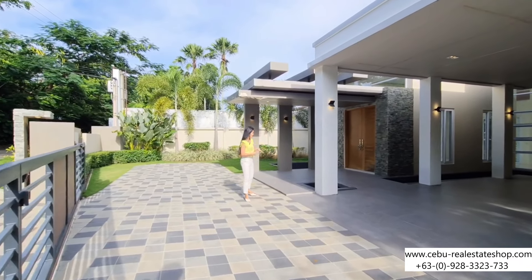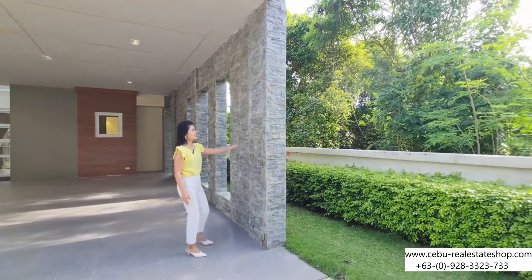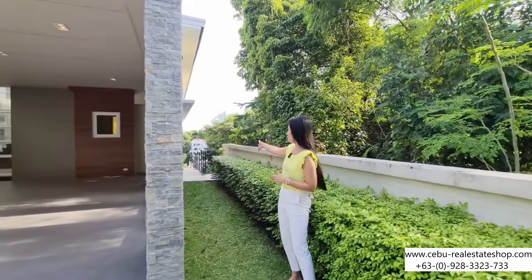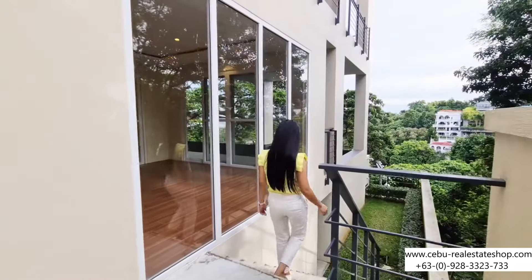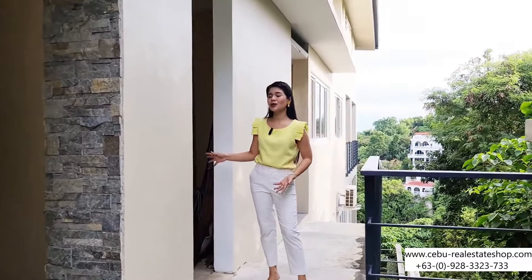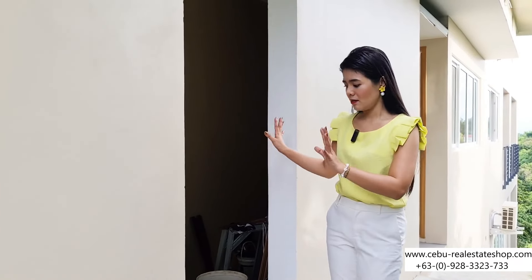By the way, the one that you can see right here is a natural stone cladding. You can see this throughout the tour inside the house too. We also have here a pathway that leads you to the swimming pool, but we will check that later on. And of course, from your car park, at the back of it, you have a place where you can store your cleaning equipment or your car equipment. So it's very spacious.